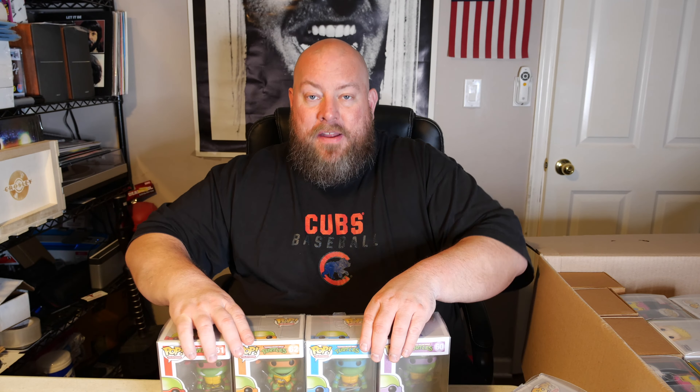I honestly don't even know what's below the top layer. When I pulled this out of storage, I saw a top layer of blacklight Marvel pops, and I saw some OG TMNT Funko Pops, so I thought this might be a good partial collection. Right on top I've got the ones people ask for all the time — a newer one and the OG 2016, 2015, and 2013 Original Teenage Mutant Ninja Turtle pops.